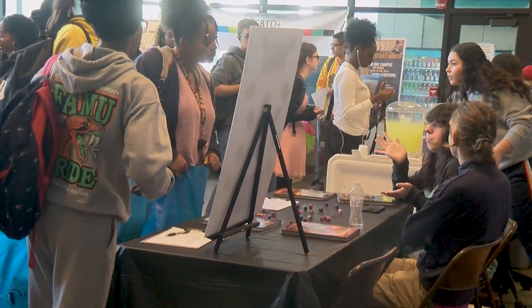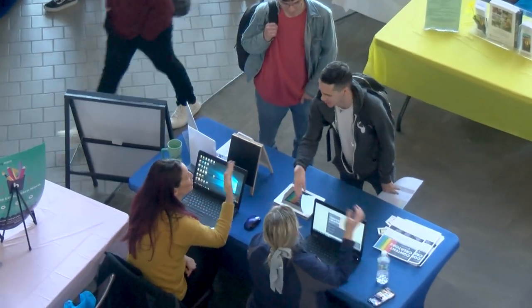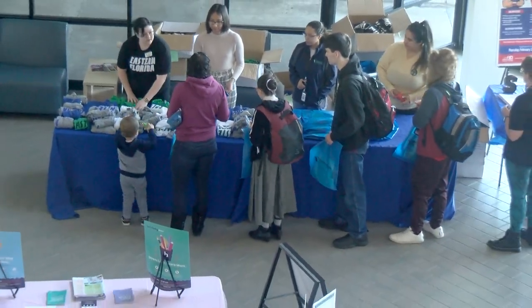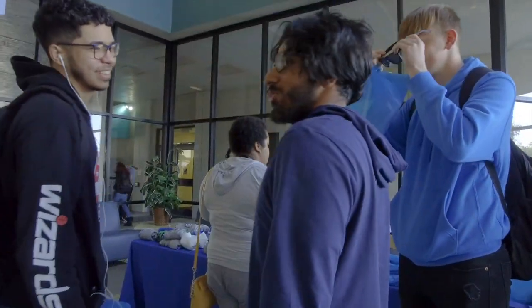To top it all off, we even have your social life covered. The Student Government Association is a major part of the Student Life Office here on campus. SGA provides an opportunity for networking, leadership development, friendship, and lasting memories. Not to mention, it's a ton of fun!